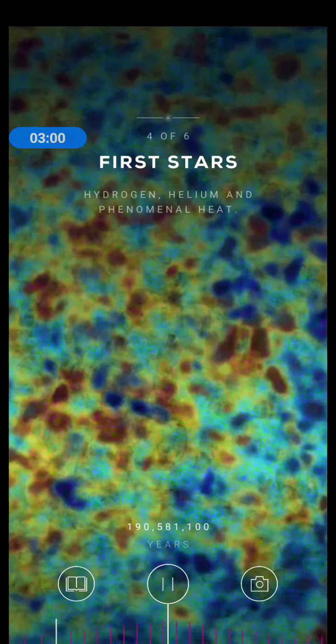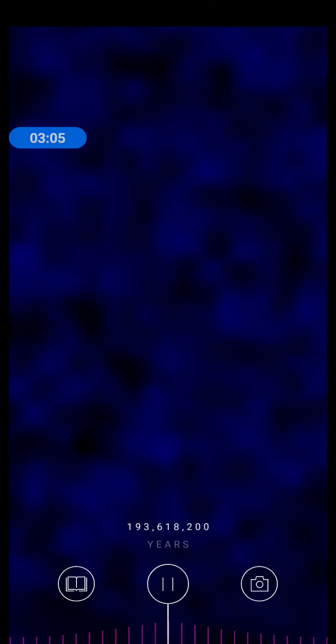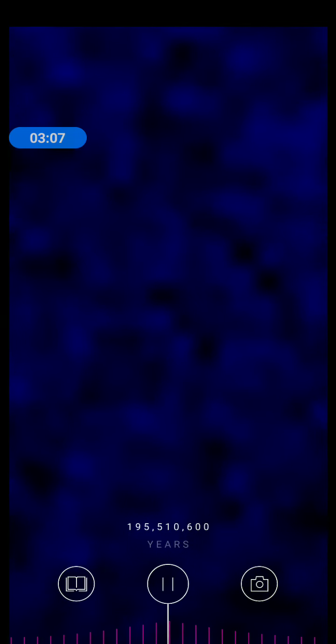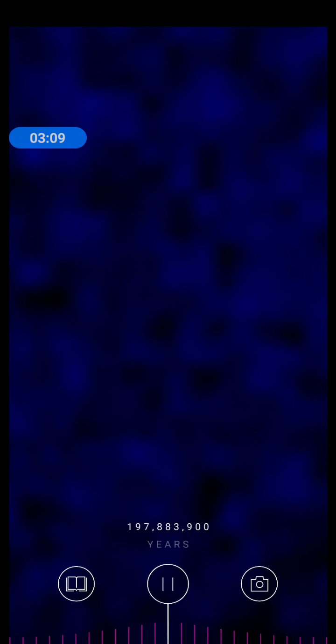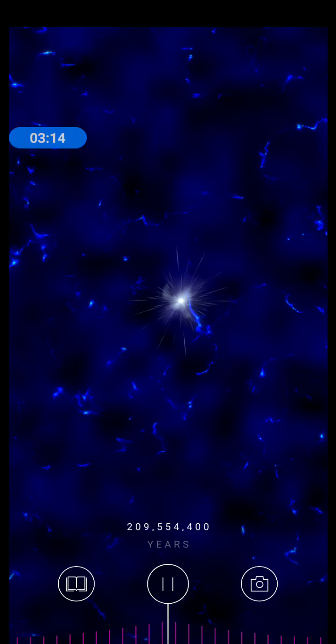Over 200 million years, gravity pulls the hydrogen and helium atoms together into thick clouds. The clouds become so dense that nuclear reactions flare up, making the first stars shine.